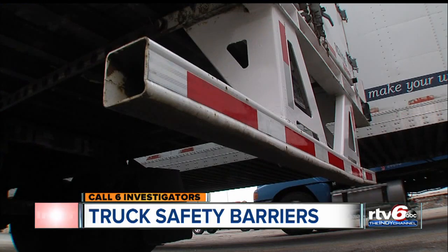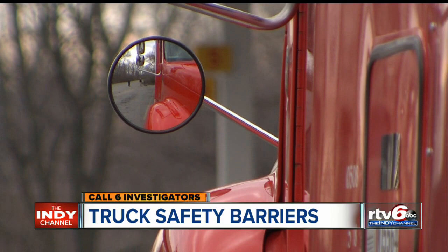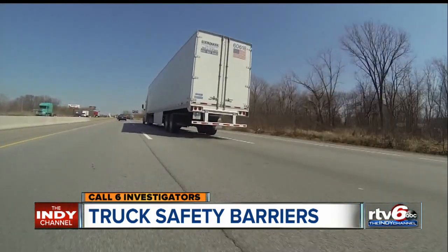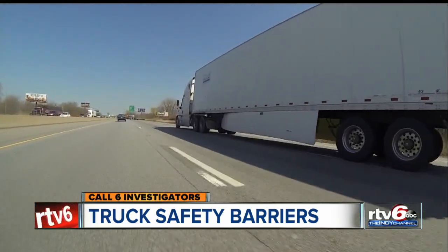The chances are, you don't even notice them. But you will after you see this story. We're talking about underride guards — those barriers on the back of trucks to keep you from sliding underneath. But after several recent crashes, our Call 6 investigators took a closer look and discovered many of those safety features might not be enough to keep you safe.